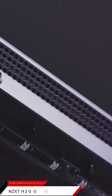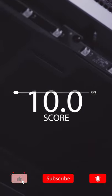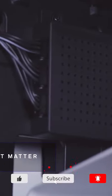Based on the NZXT H200i's reputation on the market, we give it a score of 9.3. Thank you for watching! If you like this video, please click the like and subscribe buttons.